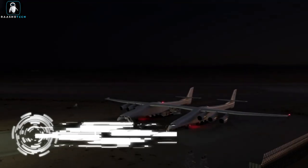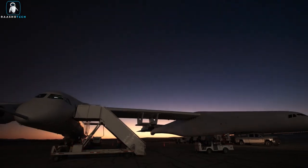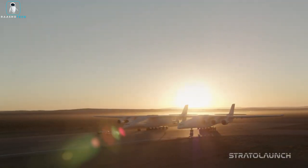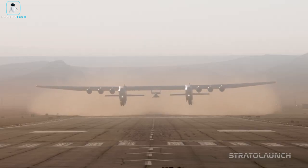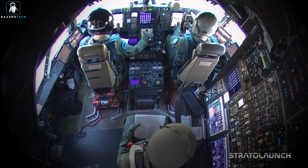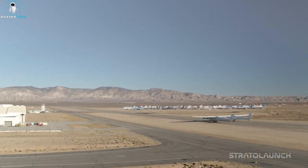Behold the colossal marvel, the Stratolaunch Rock. This massive airplane, nurtured by Microsoft co-founder Paul Allen's brainchild, Stratolaunch Systems, is not your average winged giant. With an awe-inspiring wingspan of 385 feet, two cockpit-equipped fuselages, and the ability to test hypersonic vehicles, the Rock is a true aviation spectacle.